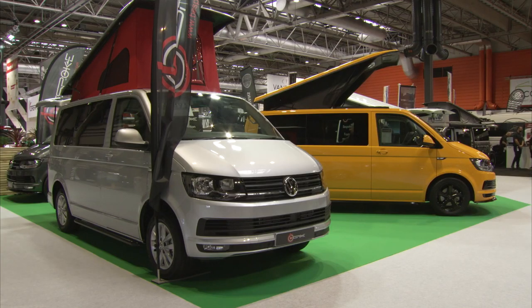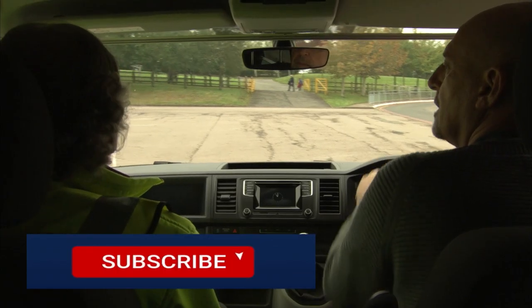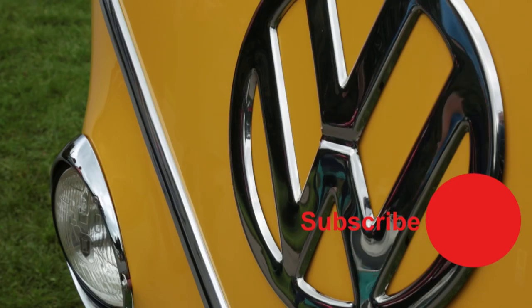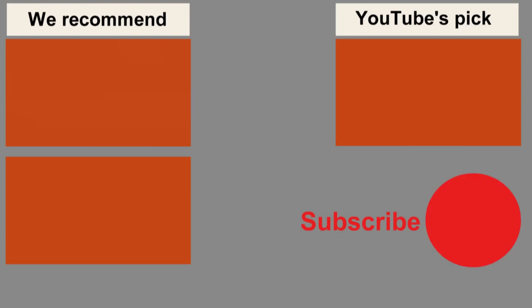We're producing over 100 videos on the VW campervan, so if you've enjoyed this one, please subscribe, click on the bell icon, and you'll be the first to know when we publish each new film. Thanks for watching.